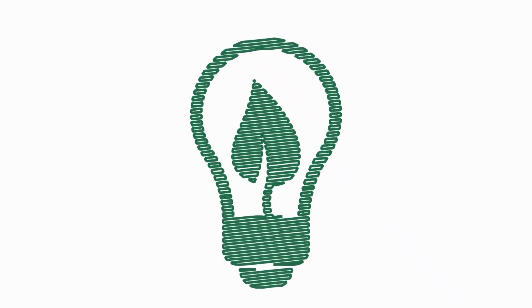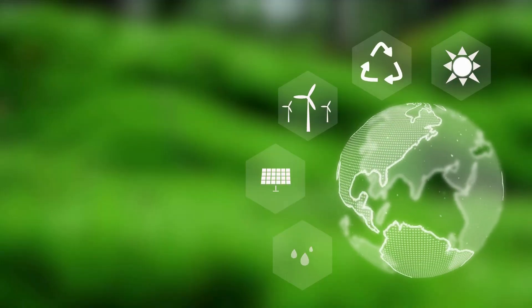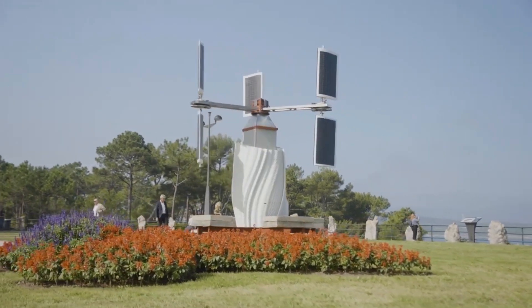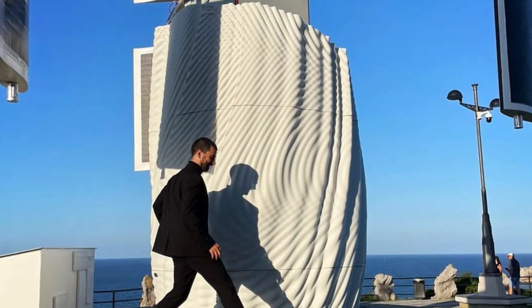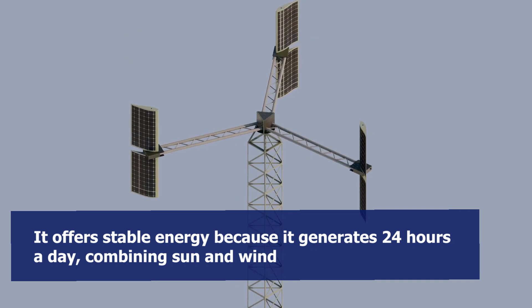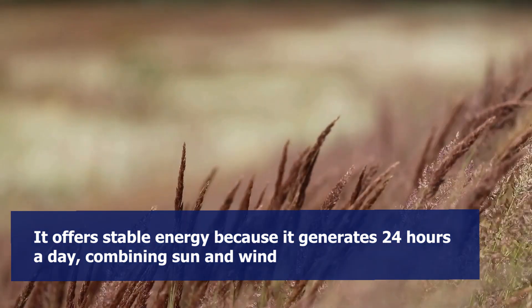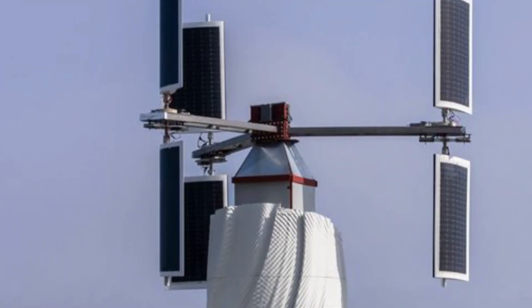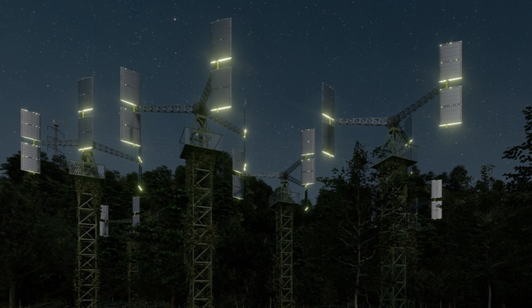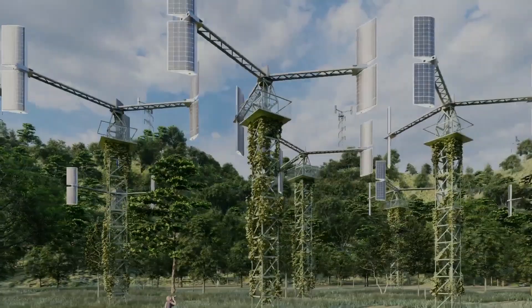Furthermore, it provides sustainable energy generated from natural resources — the sun and wind — with a low environmental impact due to low speed and no noise, and Pure.Tech technology purifies the air. As well, it offers stable energy because it generates 24 hours a day, combining sun and wind, achieving an increase in energy generation quality due to continuous flow and peak demand, and it provides inertia to the grid thanks to the synchronous movement of its motor.